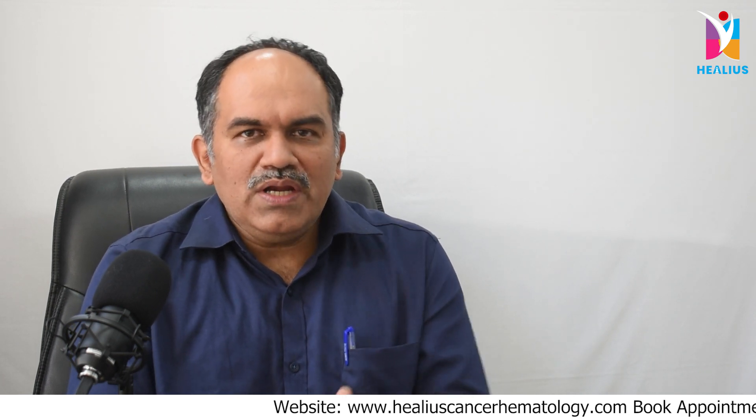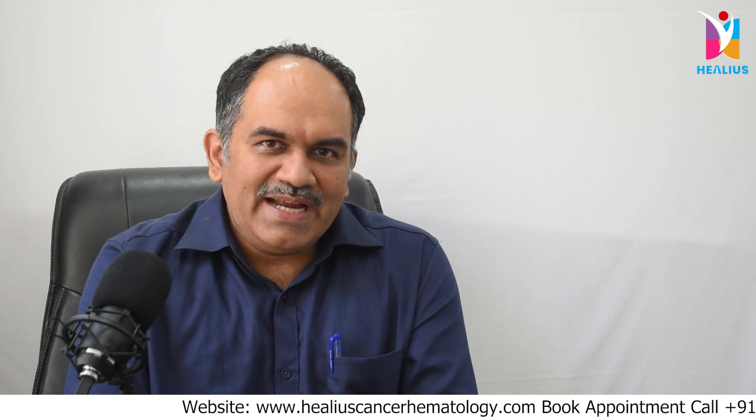Hello everyone, my name is Dr. Anil Kamath. I am a consultant surgical oncologist at Helios Cancer Clinic. Today I would like to talk to you about parathyroid adenomas.